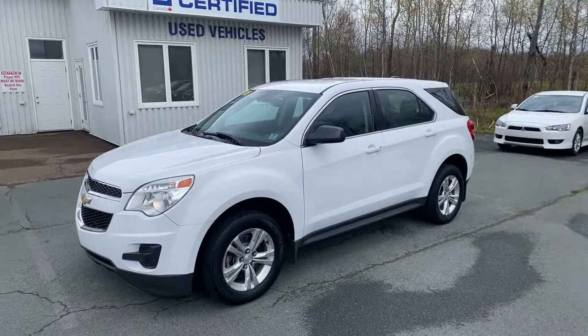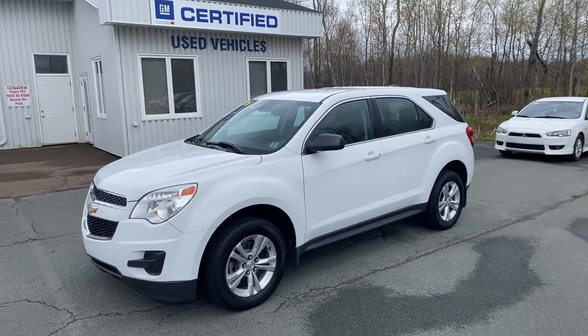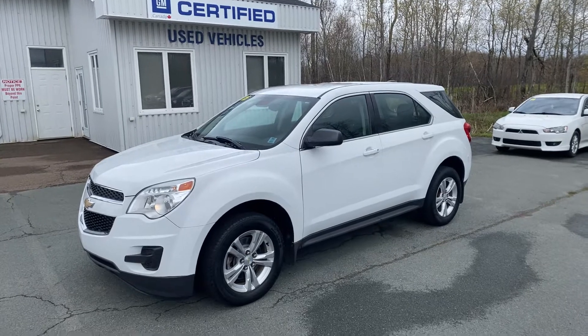Once again, this is a 2015 Chevy Equinox LS front wheel drive from Tanamar ChevOnline — thanks so much.